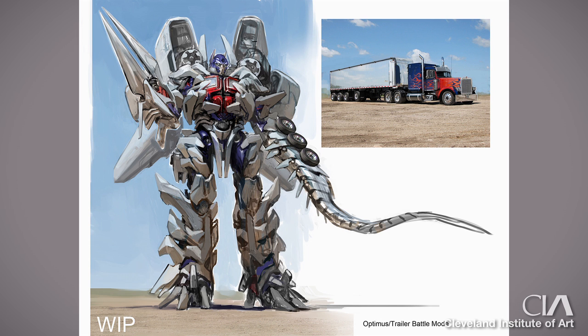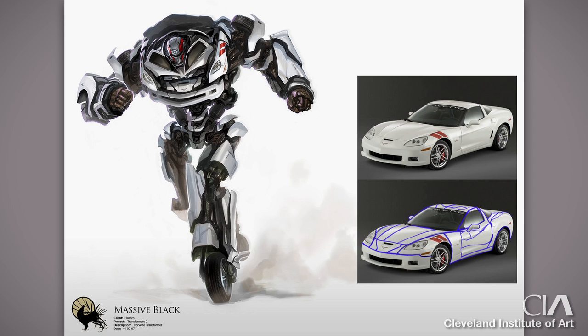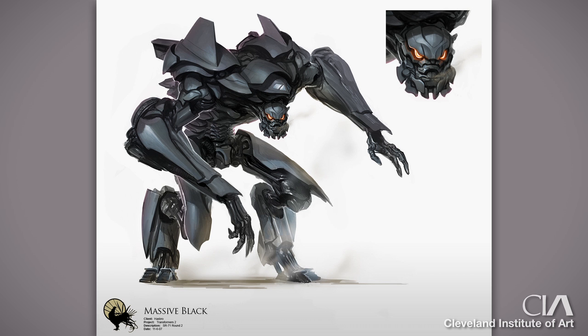I got to work on all the Transformers movies. With Transformers 3, I got to go down to L.A. and work there for a few months in-house with Michael Bay, the director. I was essentially making a toy box full of stuff for him to play with on screen and figure out what kind of cool things the Transformers could do.